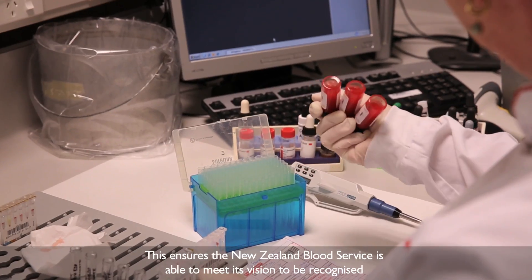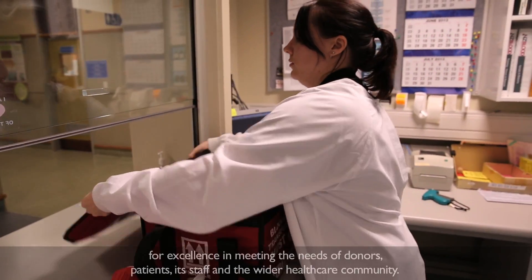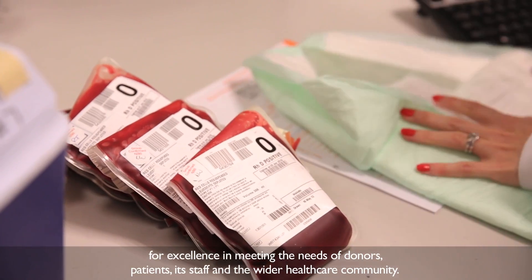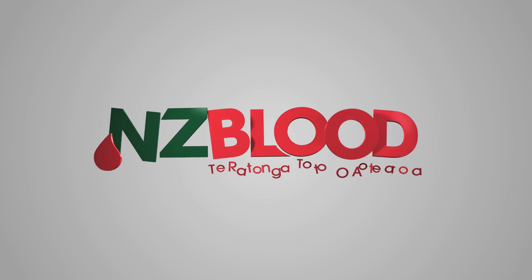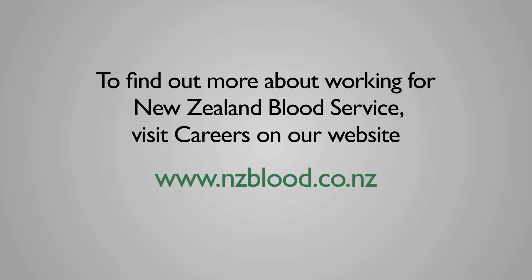This ensures the New Zealand Blood Service is able to meet its vision to be recognised for excellence in meeting the needs of donors, patients, its staff, and the wider healthcare community.